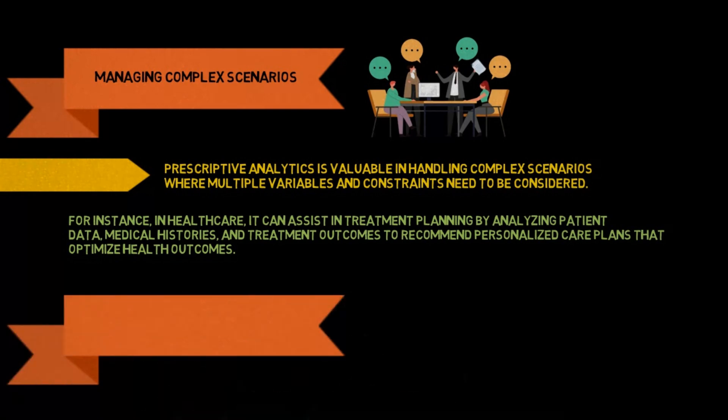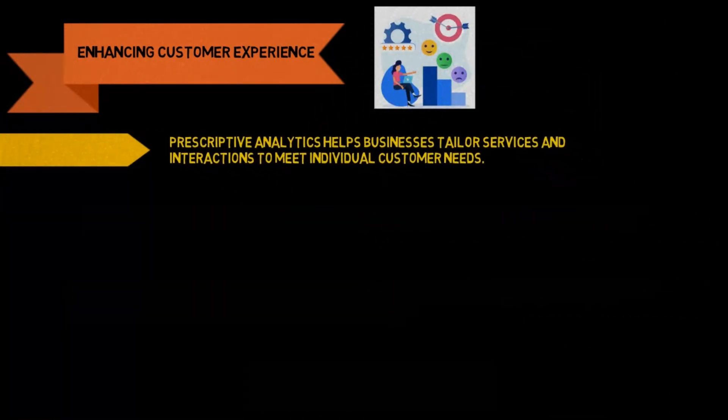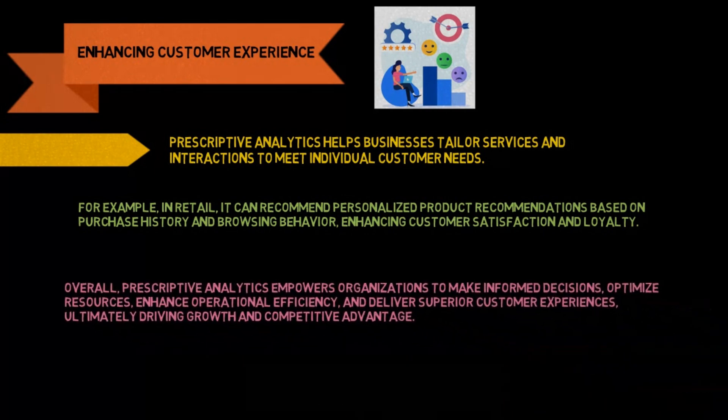Enhancing customer experience: prescriptive analytics helps businesses tailor services and interactions to meet individual customer needs. For example, in retail, it can recommend personalized product recommendations based on purchase history and browsing behavior, enhancing customer satisfaction and loyalty. Overall, prescriptive analytics empowers organizations to make informed decisions, optimize resources, enhance operational efficiency, and deliver superior customer experiences, ultimately driving growth and competitive advantage.